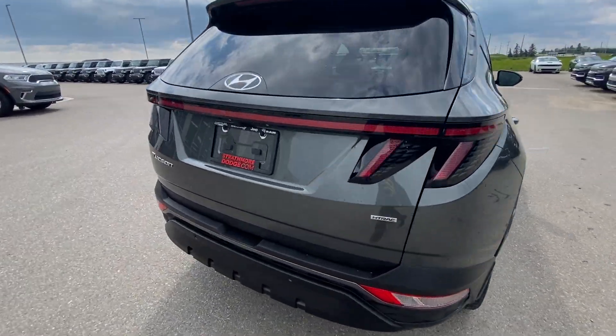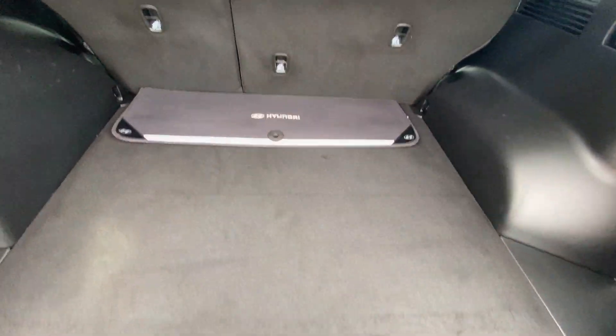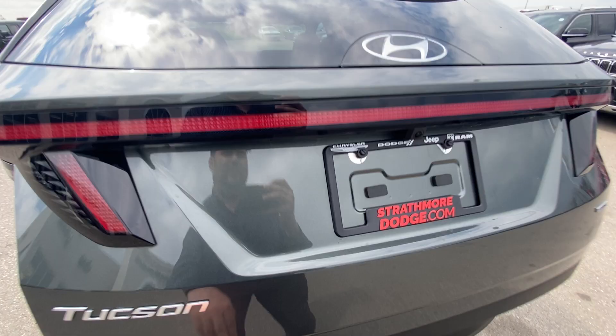Absolutely phenomenal. Check out this cargo area — massive, big square area. Factory mats are fresh in the bag, Hyundai accessories. You can also pull on this handle right here and knock those seats back down; you don't have to reach around to the side door and do that.